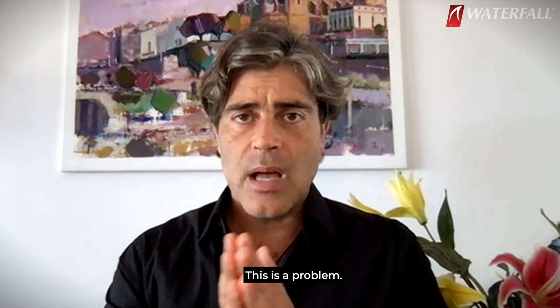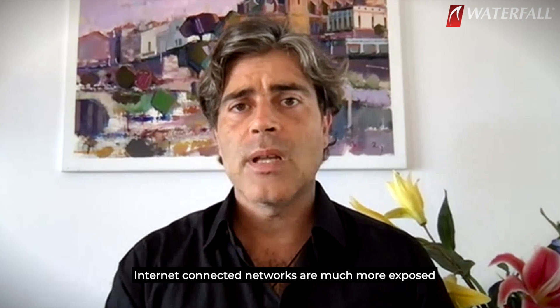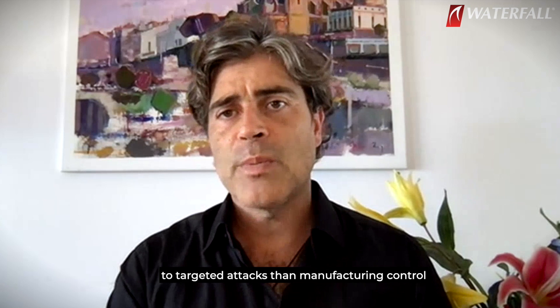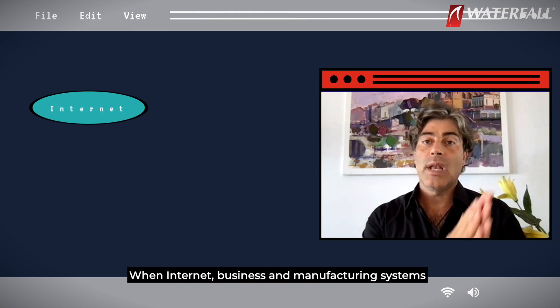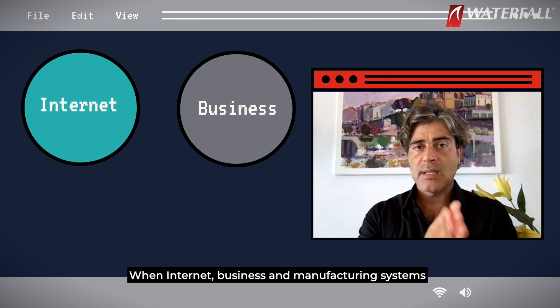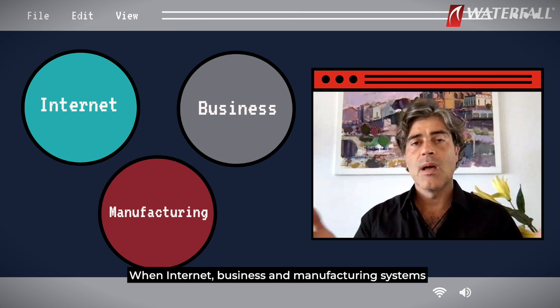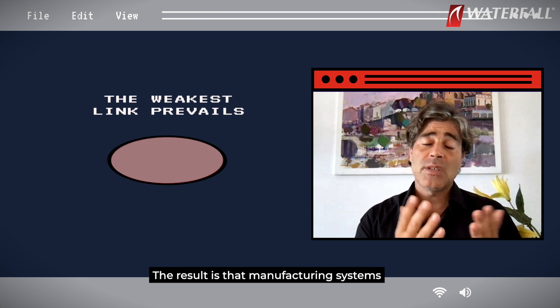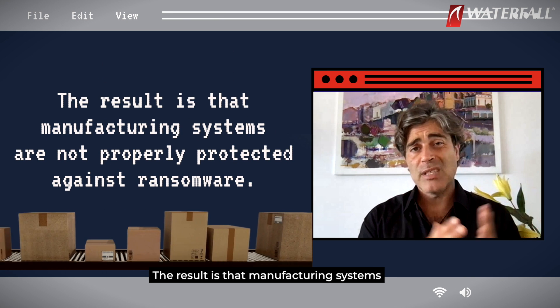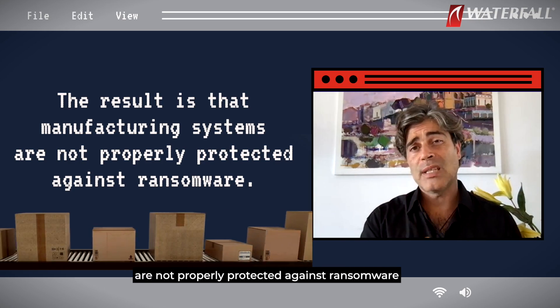This is a problem. Internet-connected networks are much more exposed to targeted attacks than manufacturing control networks ought to be. When internet, business, and manufacturing systems blur together, the weakest link prevails. The result is that manufacturing systems are not properly protected against ransomware.